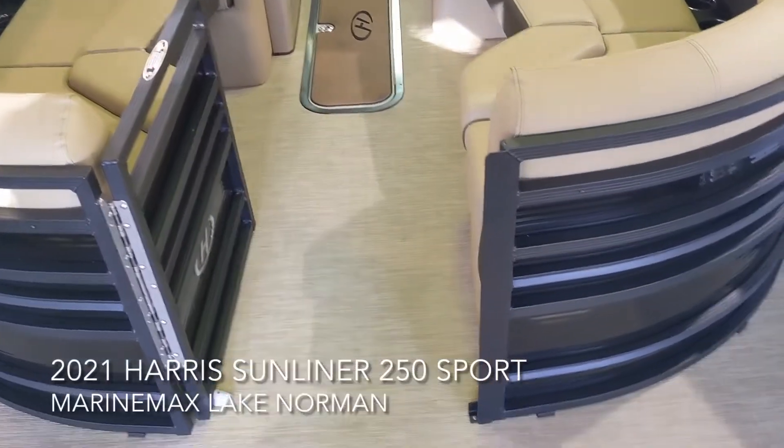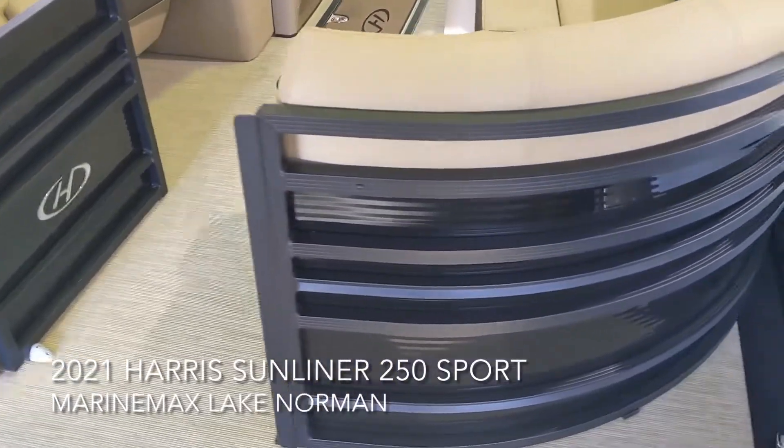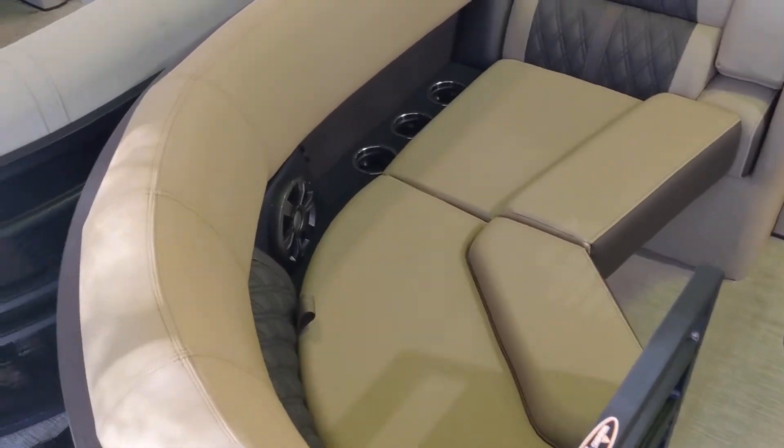This 250 Sunliner is in the ebony black fence rail. Real attractive. It does have the powder-coated black railing fence.